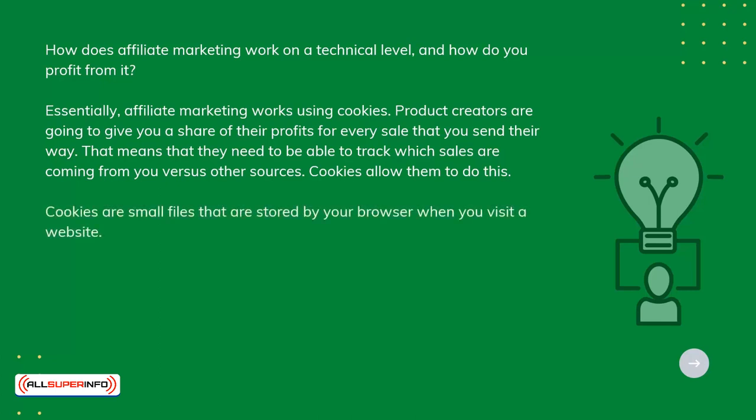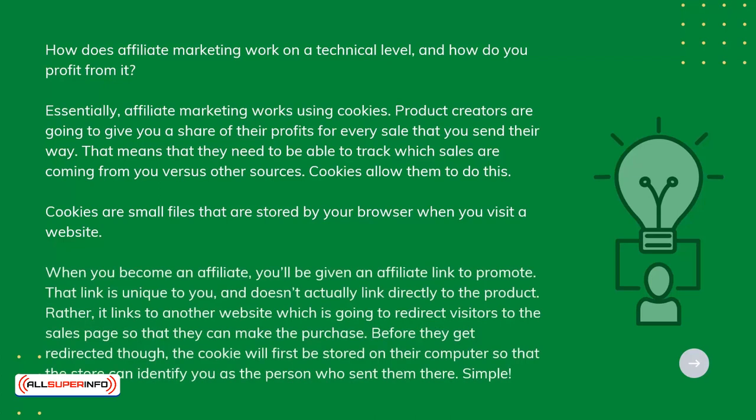Cookies are small files that are stored by your browser when you visit a website. When you become an affiliate, you'll be given an affiliate link to promote. That link is unique to you and doesn't actually link directly to the product.